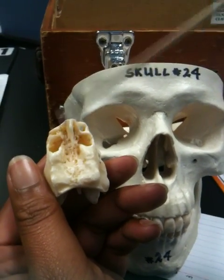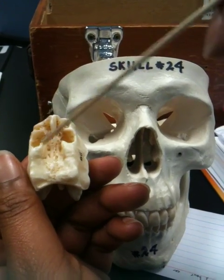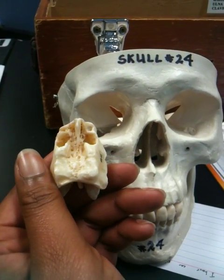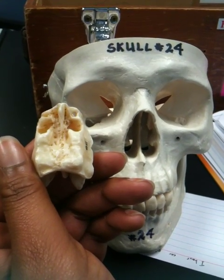And the olfactory foramina is right here. You usually have holes in it, so there's this depression in there with the holes. I believe that's it. Good job.